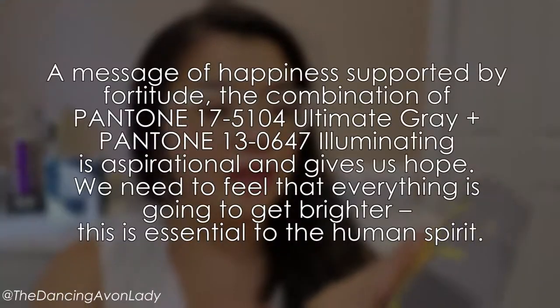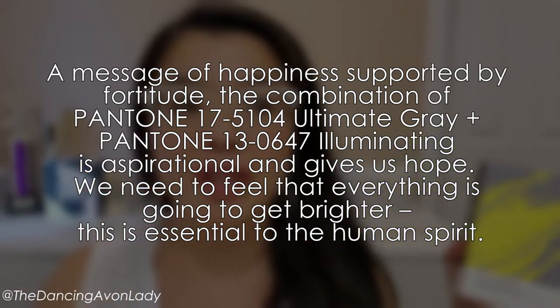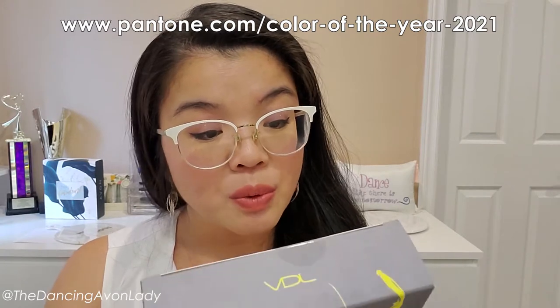I did a little bit of research because I did some team training on this. The color of the year is meant to represent hope, even amidst all the craziness that happened last year. If you want to learn more about the Pantone colors of the year, you can always visit their website — it's actually quite fascinating.